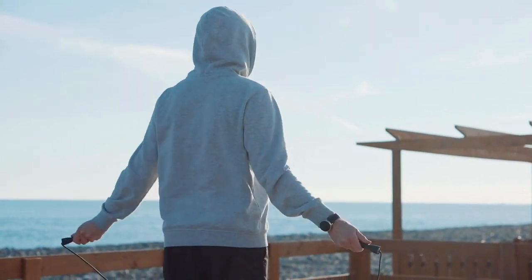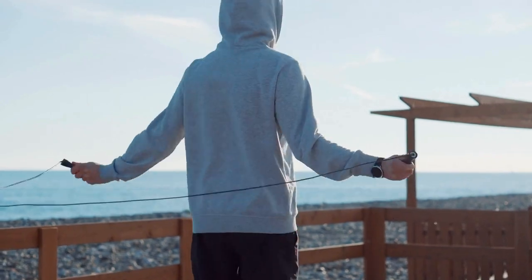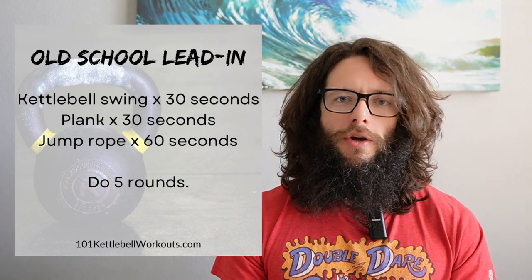After the swings, hit a plank for 30 seconds. This is a great combination because the kettlebell swing will have your heart rate jacked — you'll be huffing and puffing — and then you have to get into this tight clinch position, control your posture and breathing, and keep those abs nice and hard. After 30 seconds of plank, stand back up and perform some sort of active recovery for 60 seconds — I recommend jumping rope, or if you don't have a rope, just skip in place. Then repeat this routine for five rounds, all in one go, with no extra rest beyond what you're getting from the active recovery. That's the old school lead-in, an awesome total body conditioning routine.